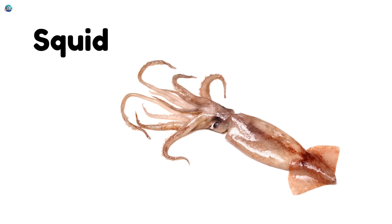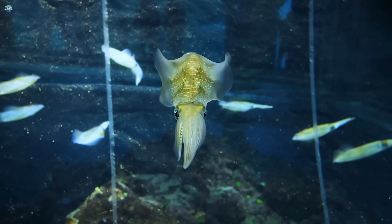Squid — a fast swimmer with ten arms. It shoots ink to escape danger.